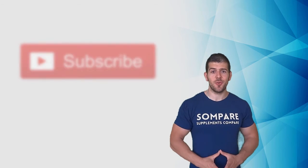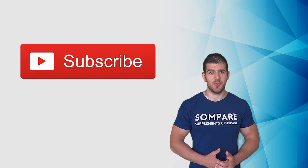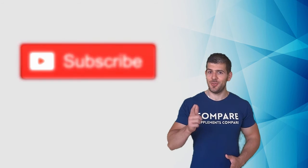Well guys, those were all the basics you need to know about creatine. If this video was helpful, please like it and subscribe to the channel. Thank you for watching and till next time.